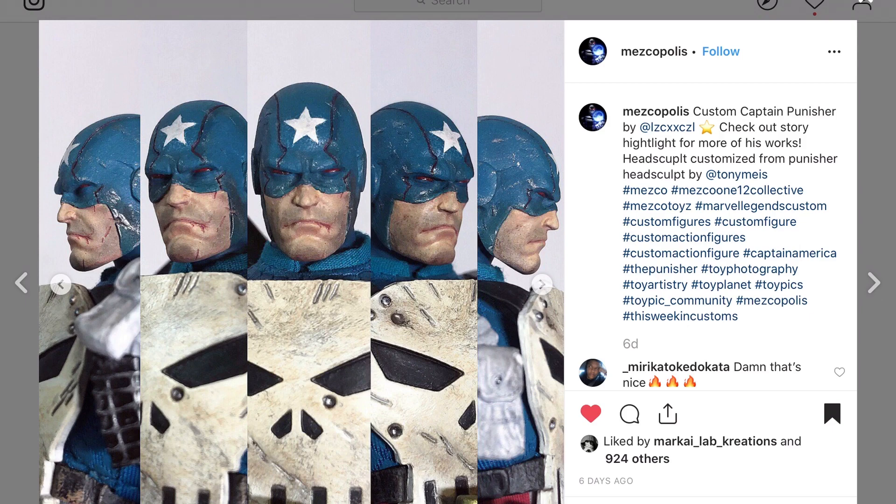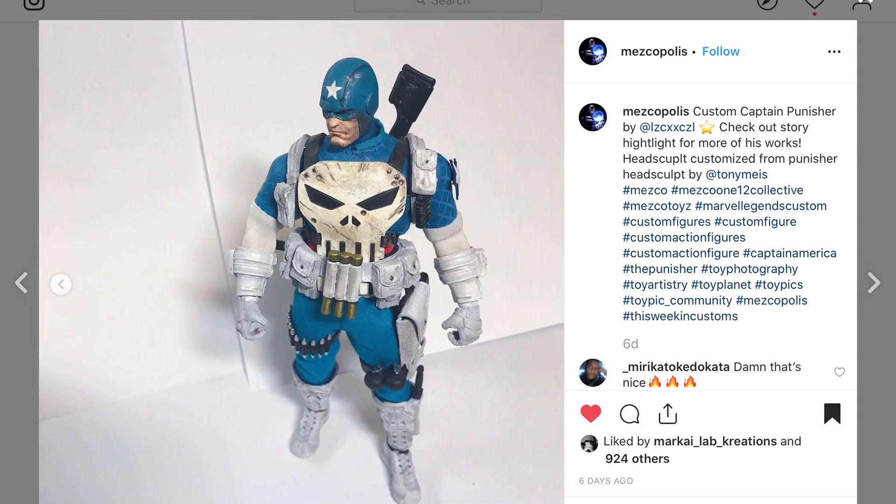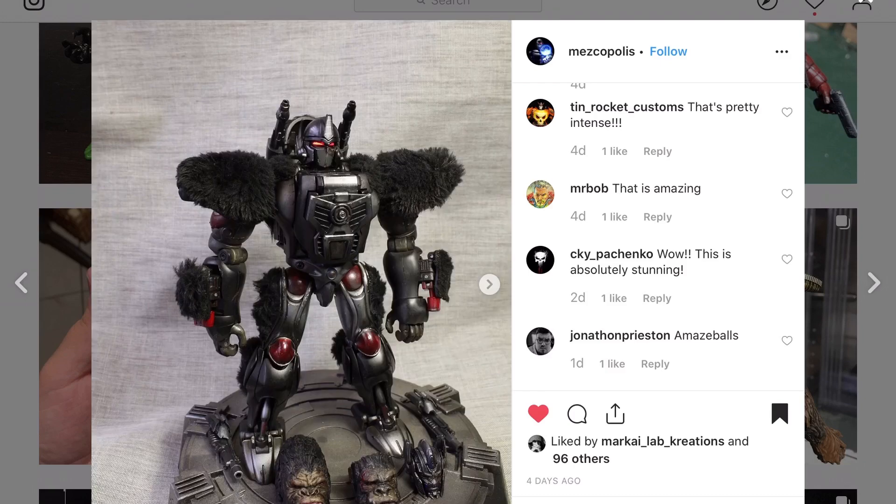I think I prefer the Mesco customs to actual Mesco products — don't tell them that, they're never going to sponsor me. But take a look at this figure — that is a good look. I love Captain America, I love the Punisher. I know they're kind of diametrically opposed if you've read the comics, but hey.